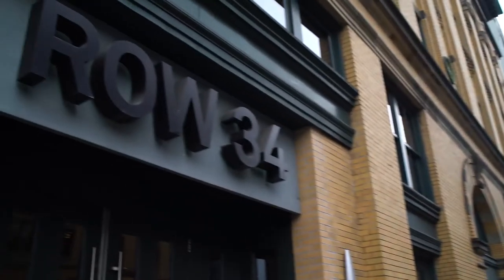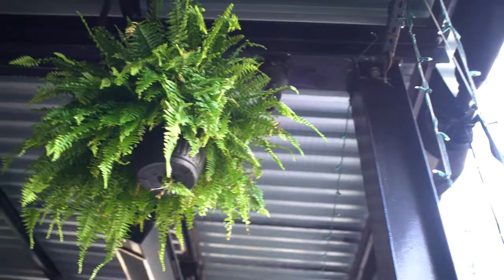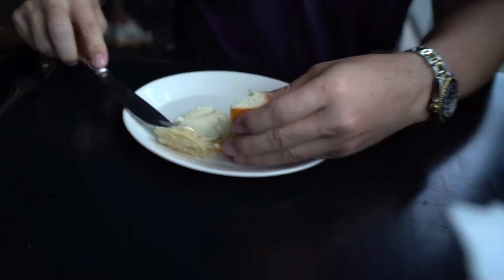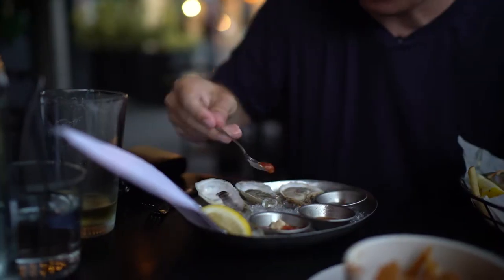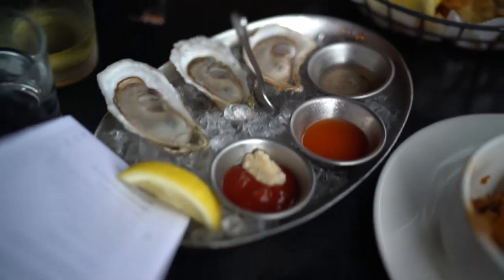A lot of people had recommended Row 34 to me, including one of my great friends Brian Davis, so I definitely had to give it a try. From the moment you walk in, the smiling faces and welcoming decor let you know you're in for a great meal. I'm getting ready to eat three different kinds of raw oysters — this is sort of my first time for raw oysters. Normally I eat them steamed or fried. So I'm going to try them raw. East K from Prince Edward Island in Canada — I guess I can eat raw oysters now.